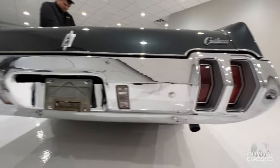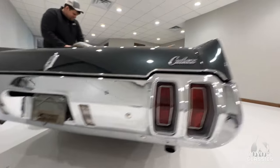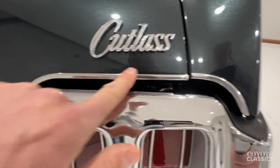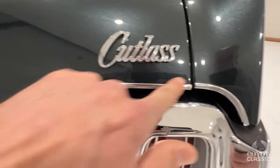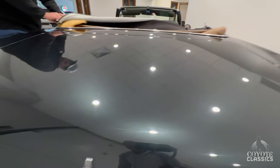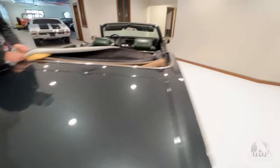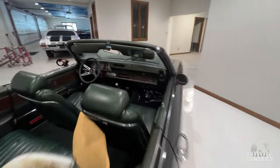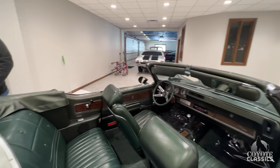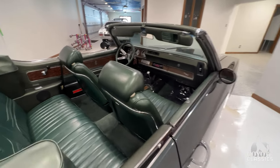Our back bumper is in excellent shape, the chrome is gorgeous. Dual exhaust tips come out really nicely. Beautiful chrome and stainless all the way around with a nice even gap. You just don't see these Cutlasses very often — you see a lot of Chevelles and GTO Le Mans convertibles, but this one's kind of in a league of its own. The gentleman's muscle car.